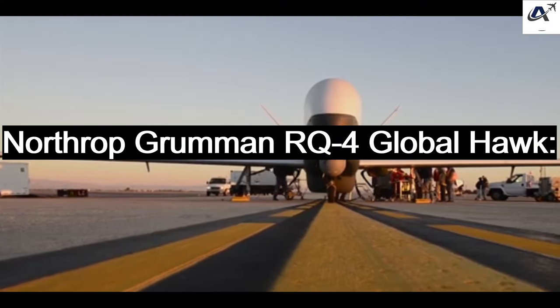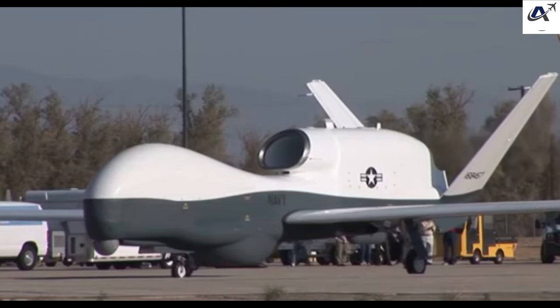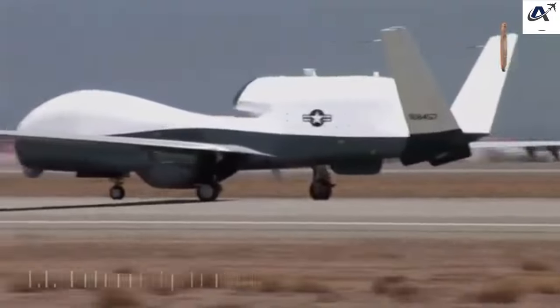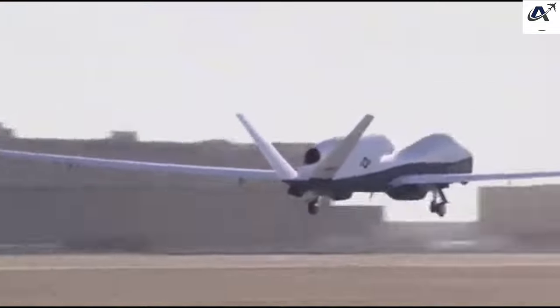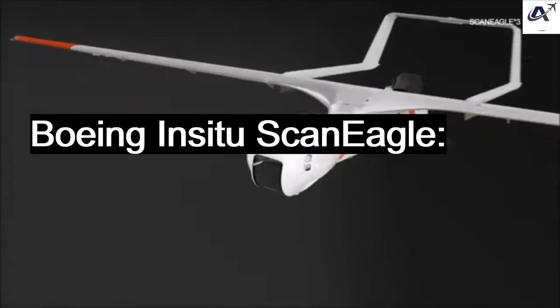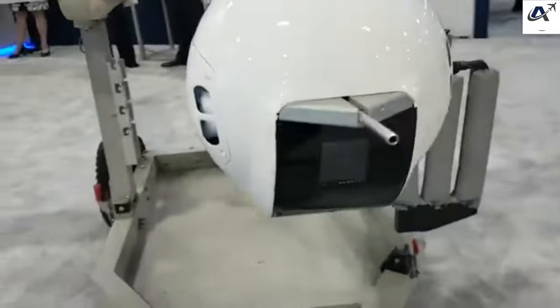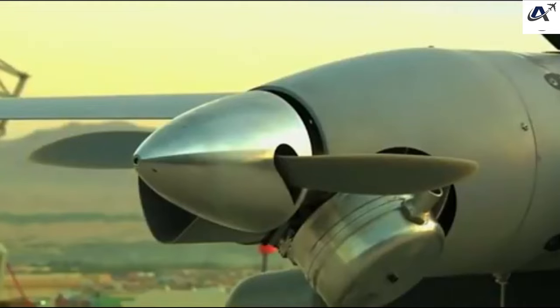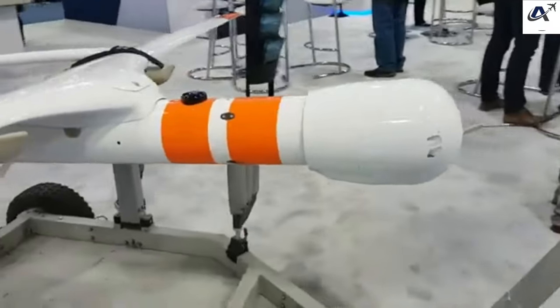Northrop Grumman RQ-4 Global Hawk: The Global Hawk is a high-altitude, long-endurance reconnaissance drone that excels in collecting a wide range of data, from signals intelligence to imagery. This drone can fly for over 30 hours at altitudes exceeding 60,000 feet, and its global range allows it to cover vast areas in a single mission. Boeing Insitu ScanEagle: The ScanEagle is a compact reconnaissance drone widely used by the U.S. military and other nations. With an endurance of up to 24 hours, it provides persistent surveillance, and is launched via a catapult and recovered with a skyhook, making it suitable for smaller naval vessels.